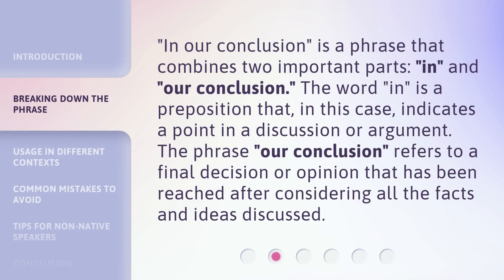'In our conclusion' is a phrase that combines two important parts: 'in' and 'our conclusion.' The word 'in' is a preposition that, in this case, indicates a point in a discussion or argument. The phrase 'our conclusion' refers to a final decision or opinion that has been reached after considering all the facts and ideas discussed.